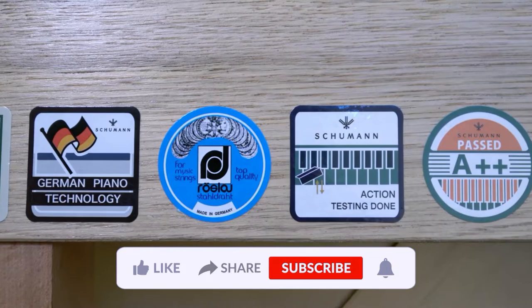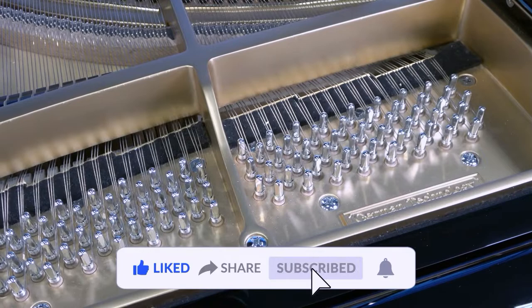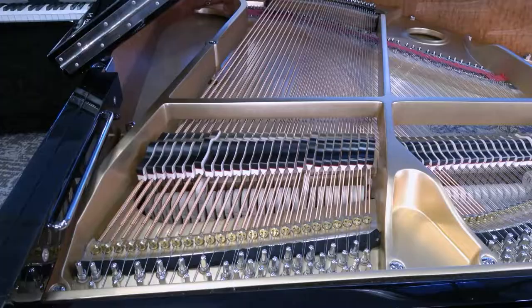European construction is the template for every Schumann piano. The beautiful cabinets, rich transparent tone, and stunningly beautiful high-end aesthetic features make these pianos the ultimate choice for players of all levels at a fraction of the price of the high-end European pianos from which they're modeled.